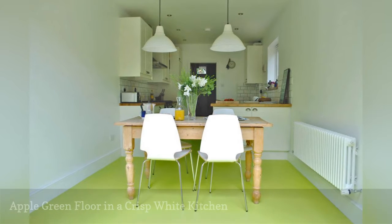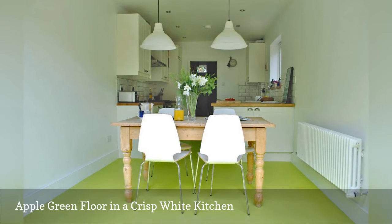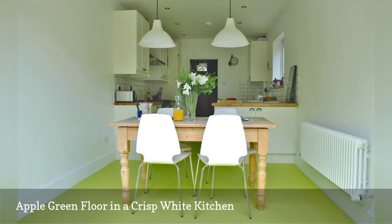Apple green is an energetic, cool hue ideal for kitchens. Here, luxury vinyl floor tiles by UK-based Harvey Maria enliven a white cooking space.